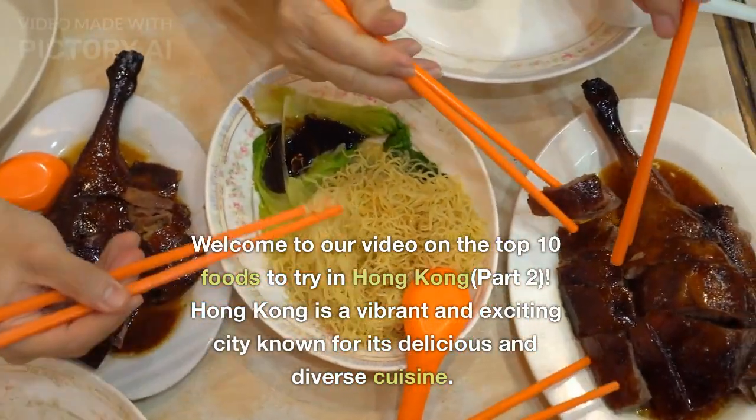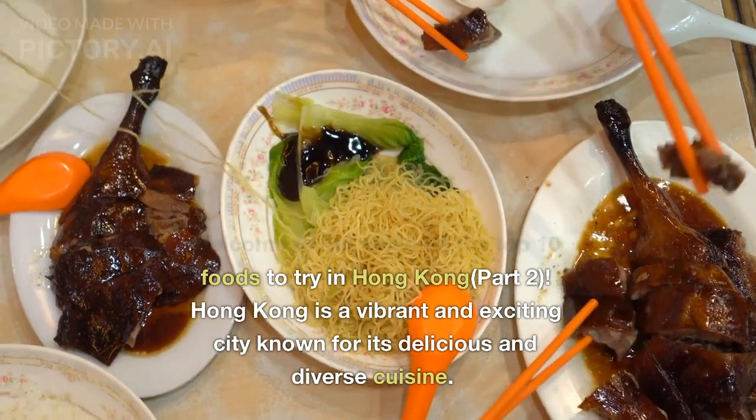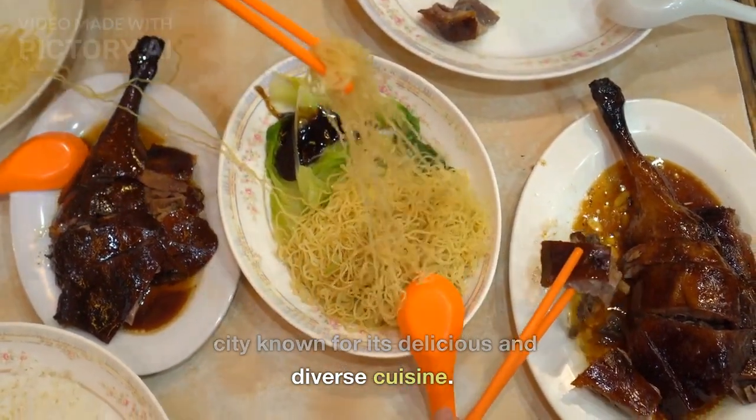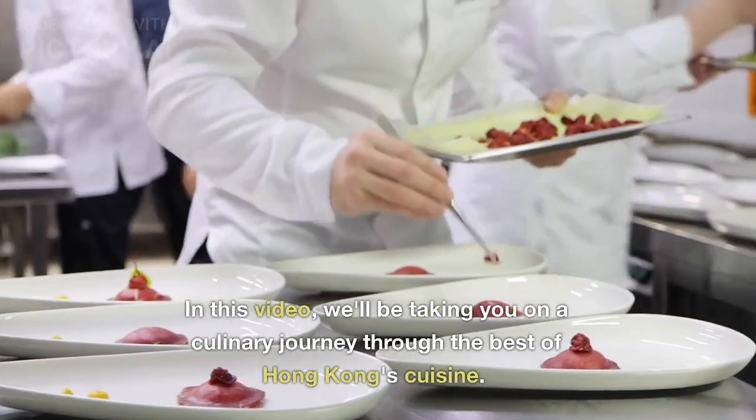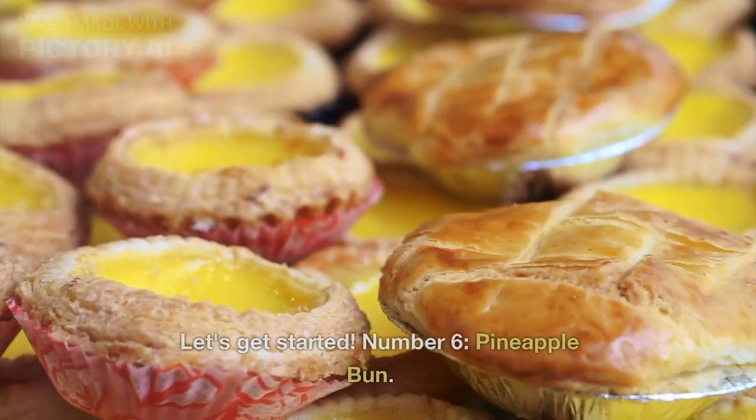Welcome to our video on the top 10 foods to try in Hong Kong, part 2. Hong Kong is a vibrant and exciting city known for its delicious and diverse cuisine. In this video, we'll be taking you on a culinary journey through the best of Hong Kong's cuisine. Let's get started.